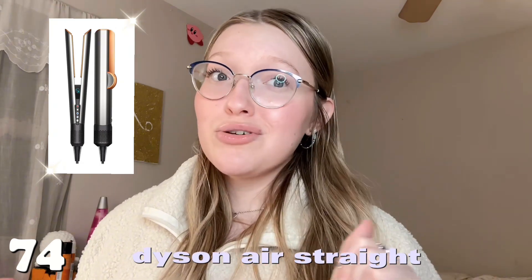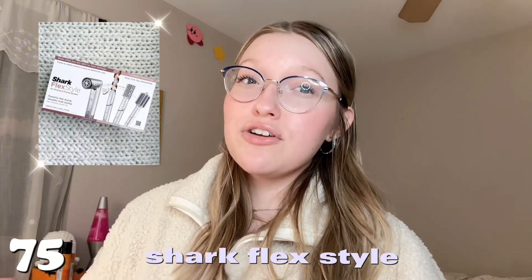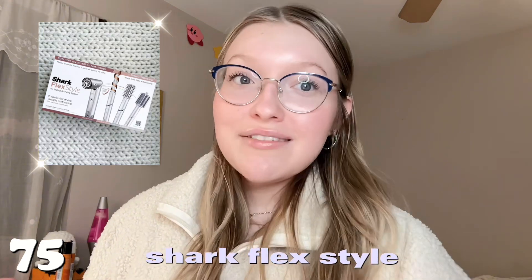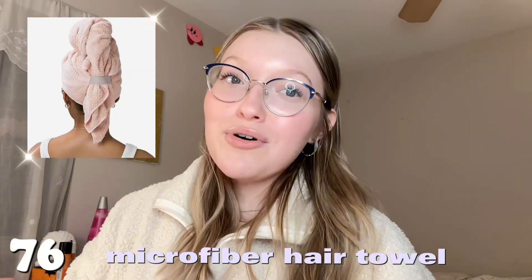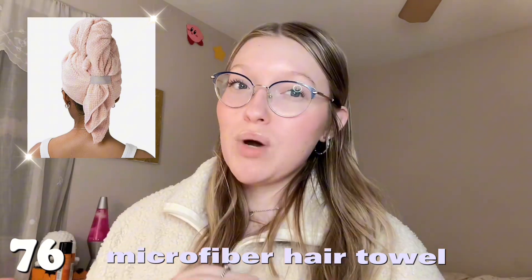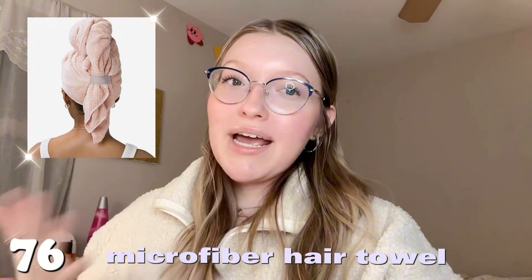Number seventy-two is the Wavy leave-in conditioner — I've heard great things. Number seventy-four is the new Dyson Air Straight for straightening hair — it looks cool but it's also like $700. Number seventy-five is the Shark hairstyler — the more affordable Dyson alternative, which I would get. And lastly in hair care, number seventy-six is the reusable hair towel — I use one every time I come out of the shower, it's just way better for your hair.